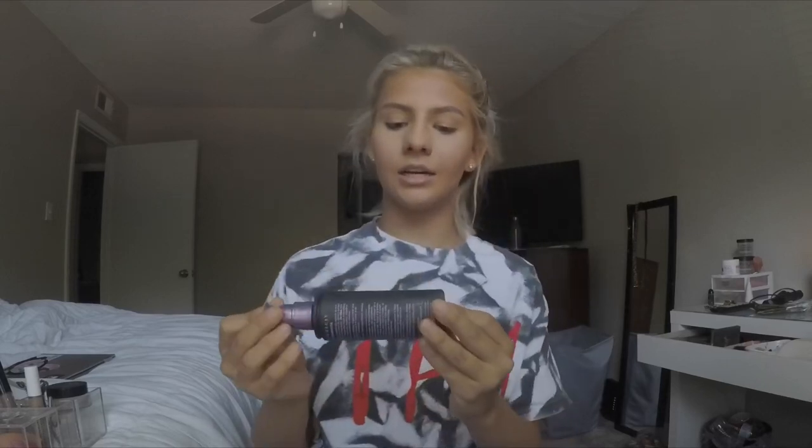Next is the spritz — this is the Urban Decay De-Slick Makeup Setting Spray Oil Control, because like I said I'm very oily. Usually when I wear makeup I get oily. So I just spray a bunch of that until it feels like you just went underwater.